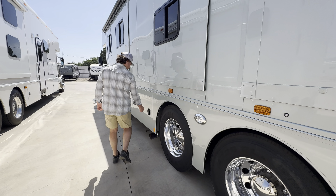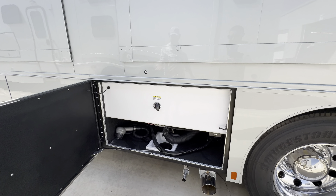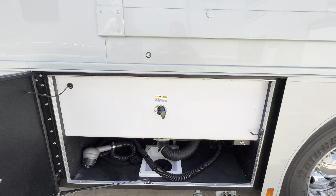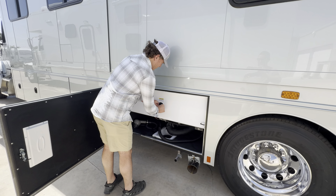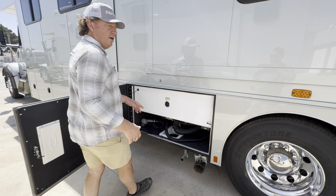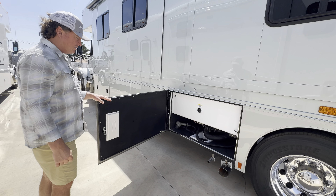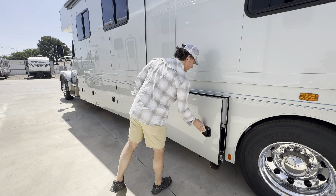Another wet bay — I guess you could just say it's a dump bay, because it is a bath and a half configuration. Show Hauler likes to do the shortest runs to the toilets themselves and the toilets to the waste tanks. These guys are going to be out in the desert at times, so they'll welcome having two sets of grays and blacks — especially the black if you're out camping for quite some time.